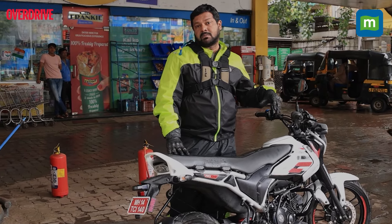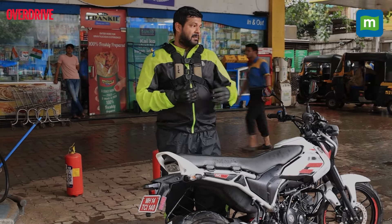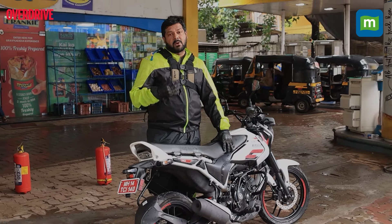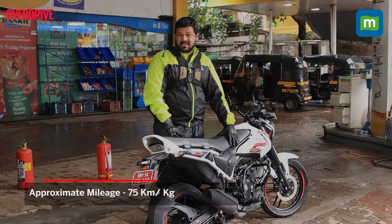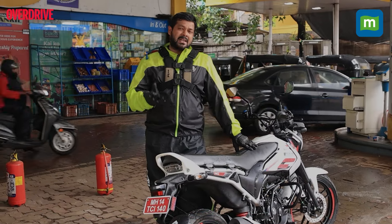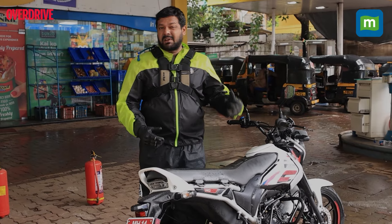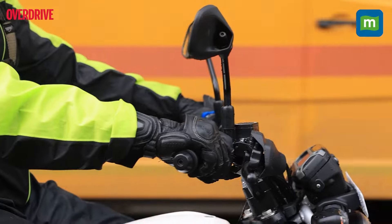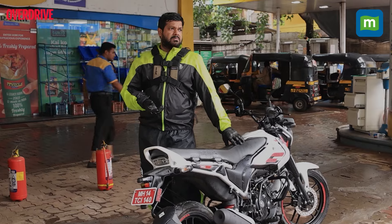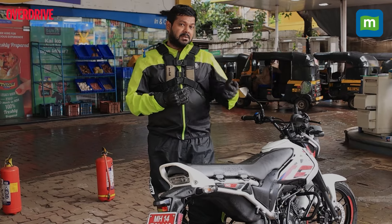Now that we've tanked up the Bajaj Freedom again, we have an indication of what the mileage figure is — at least as far as the city is concerned. After running around in the city for a couple of days, it has returned a mileage of around 75 kilometres per kg, and that is really impressive. If you consider a regular 125cc ICE motorcycle, you can expect around 50 to 60 km/l depending on how you ride. But this one returns 75 on a single kg of CNG, and the cost of one kg of CNG is around 73.5 rupees. Very impressed by the mileage figure, and out on the highway that number is only going to rise.